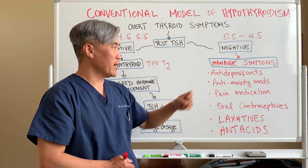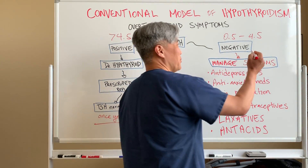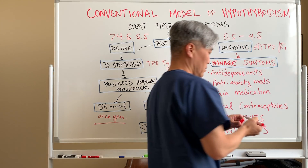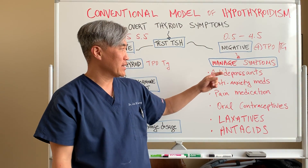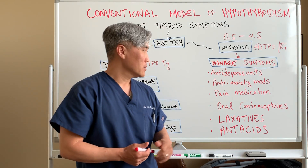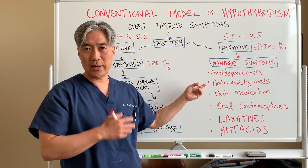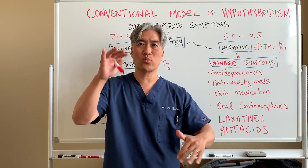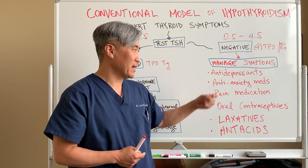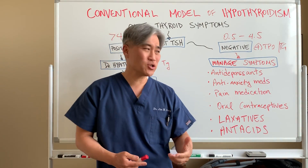Let's say someone has hypothyroiditis but their TSH is normal, and they might have a positive TPO or TG — thyroglobulin antibodies. Then the doctor says you're depressed and gives you an antidepressant. Maybe it helps a little but not quite. Then you say you're anxious — with Hashimoto's thyroiditis you can have this waxing and waning of symptoms, sometimes feeling almost hyper, like too much thyroid hormone — so they might give you an anti-anxiety medication. Or you have joint pain or muscle pain, and they give you pain medication.